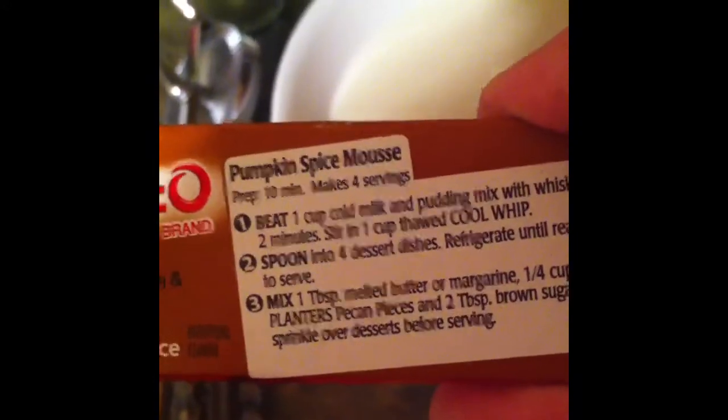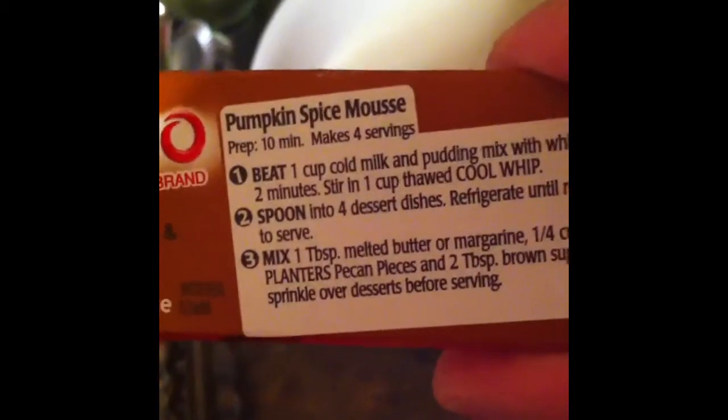Here's the rest with some mousse. Instead of two cups of milk, you use one cup milk and one cup un-thawed Cool Whip.